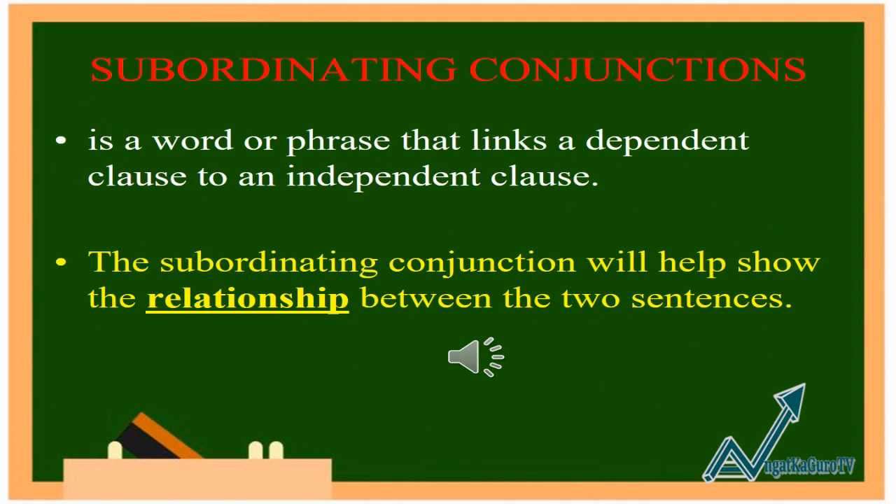The second kind of conjunction is subordinating conjunctions. A subordinating conjunction is a word or phrase that links a dependent clause to an independent clause. The subordinating conjunction will help show the relationship between the two sentences.